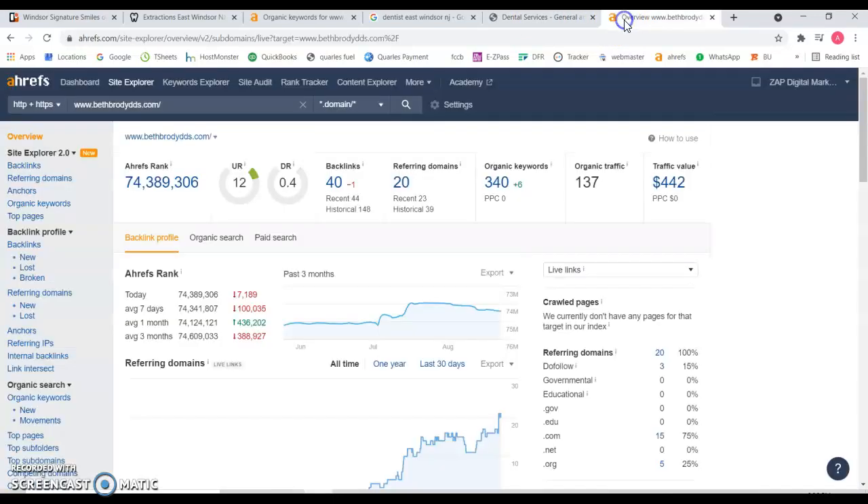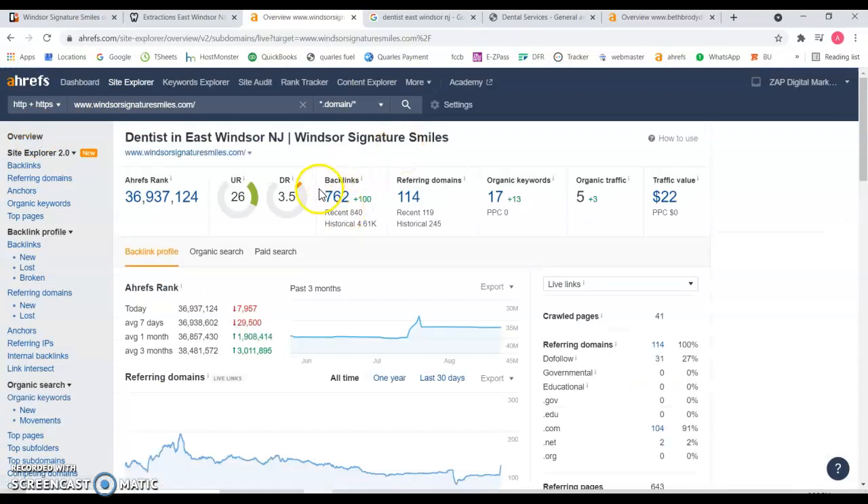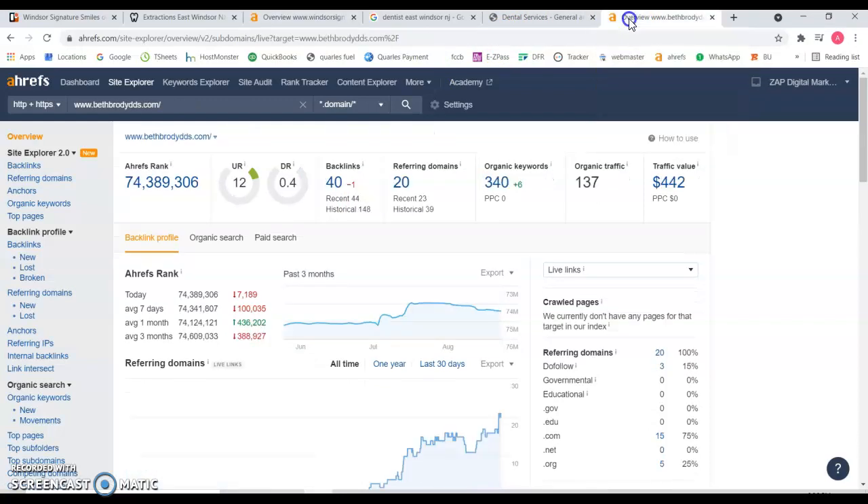If we look at the back end of their website, they're being found for 240 keywords. They're getting around 137 visits a month, and they have only 40 backlinks. Even though it's only 40, they're doing just enough to be found on Google in comparison to you. You probably spend a lot of money and you're not seeing the results. Not all links are clearly equal, and this is a clear example of that.